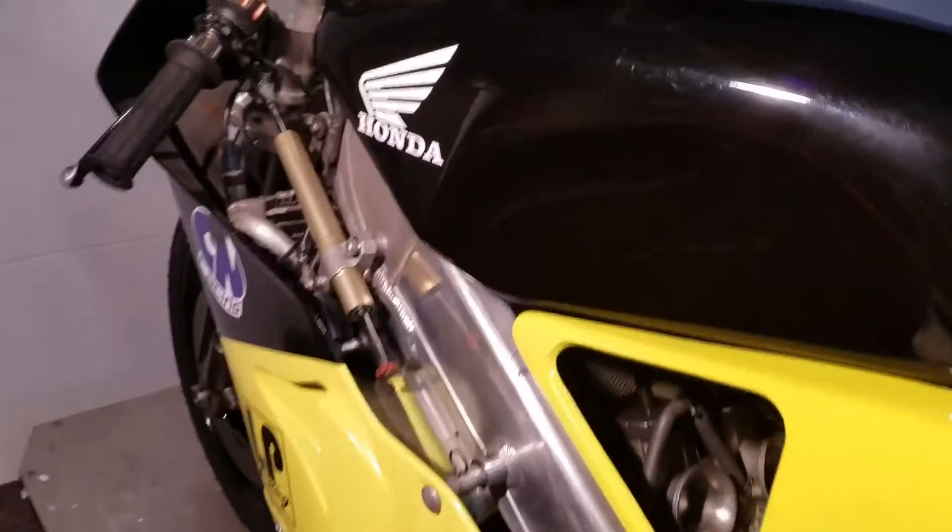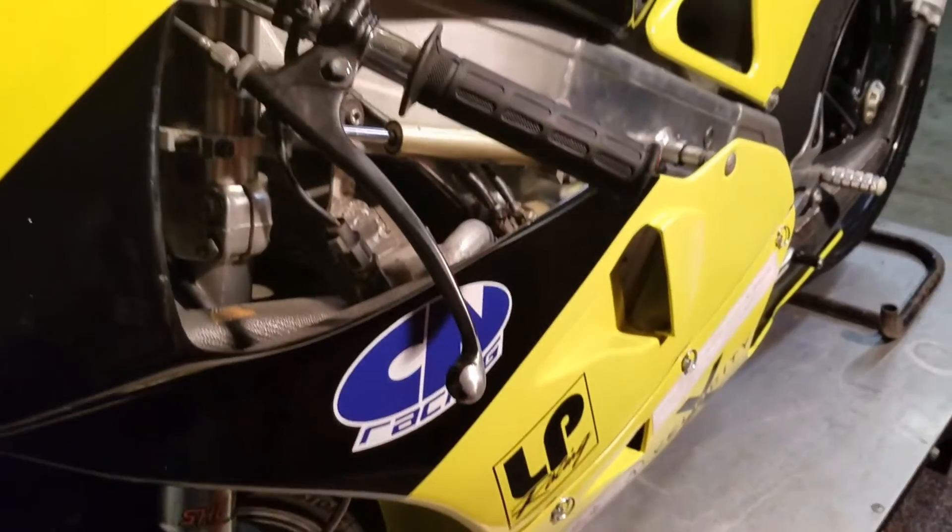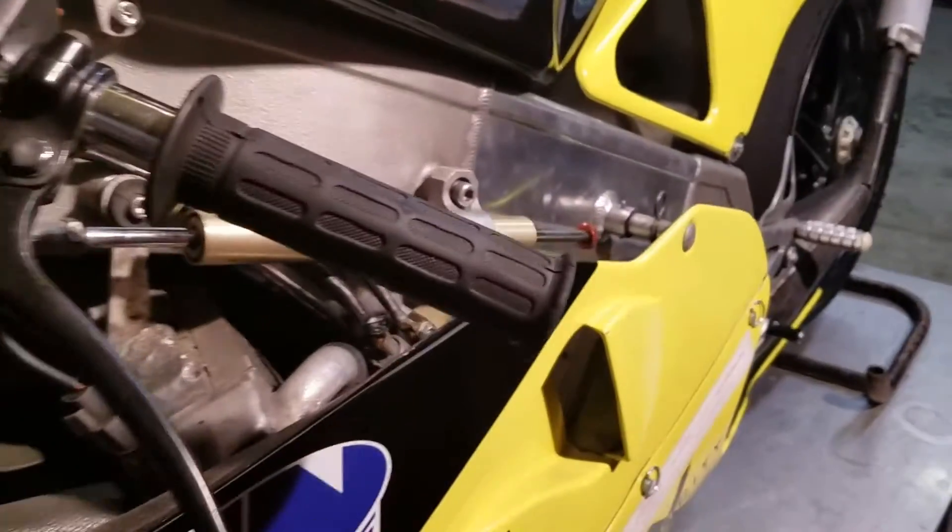Everything's been gone through — bike is really, really fresh, ready to go. New tires, they just have one track day on them. Everything works, no issues, nothing. It's ready to go. It's just really, really clean.